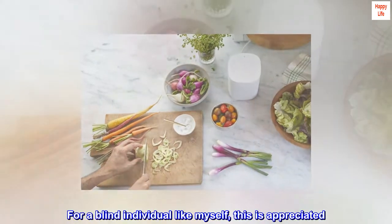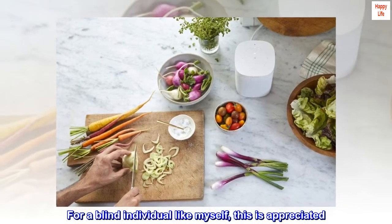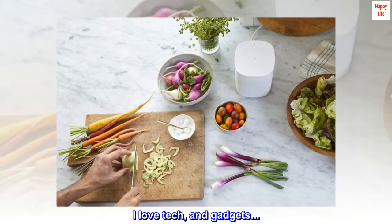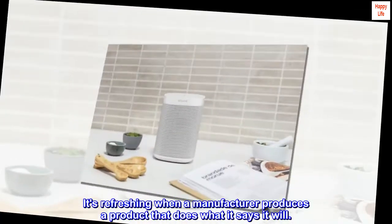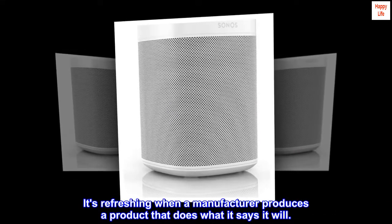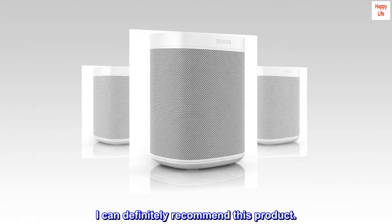For a blind individual like myself, this is appreciated. I love tech and gadgets. It's refreshing when a manufacturer produces a product that does what it says it will. I can definitely recommend this product.